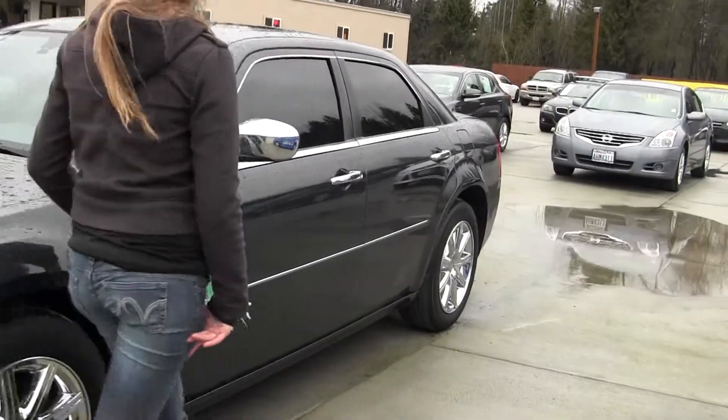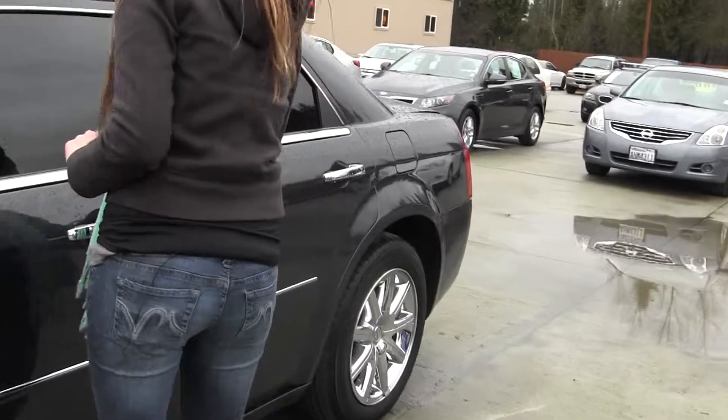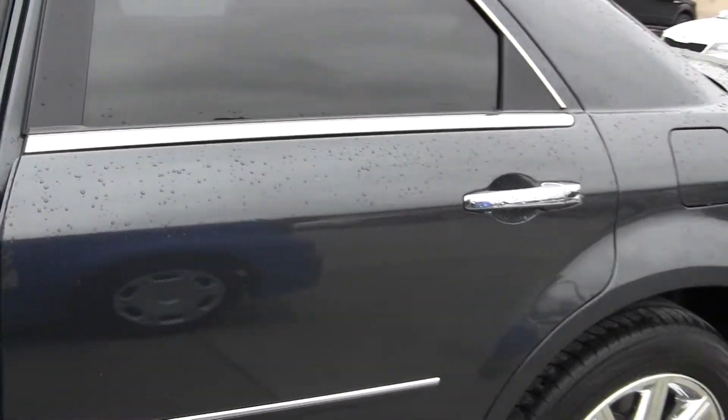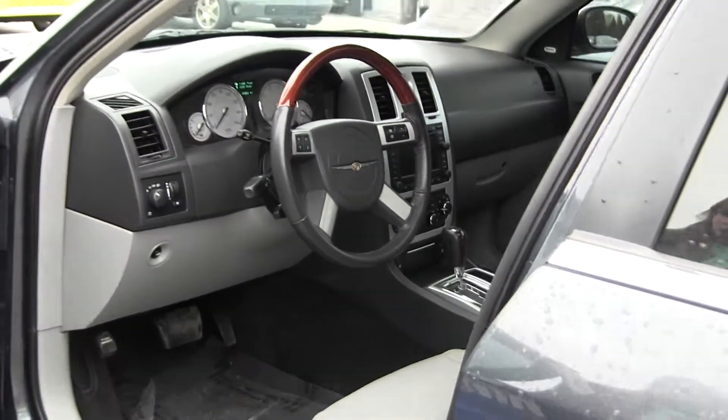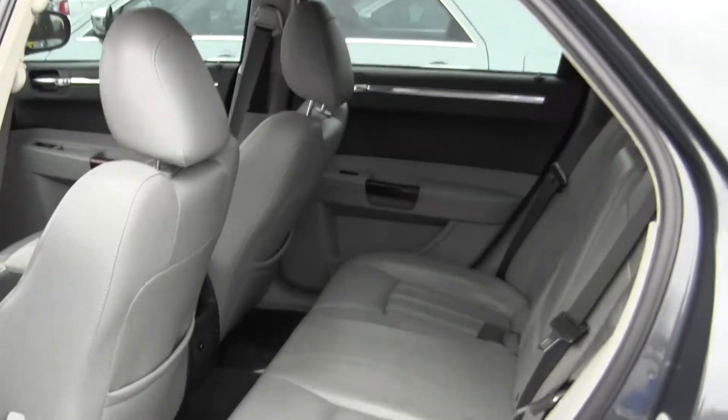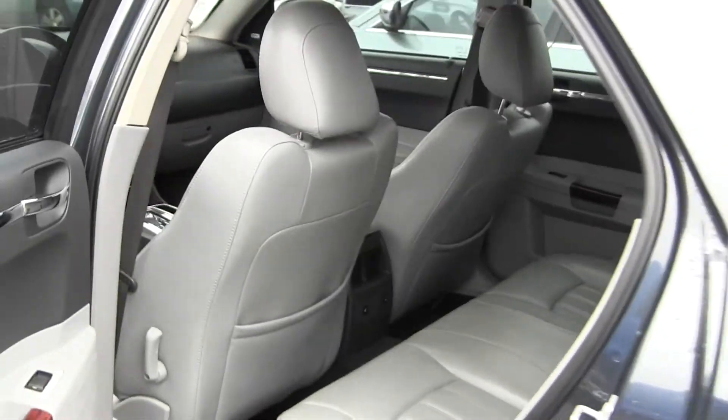Let's take a look on the inside here. You have your nice tinted windows, heated leather seating with an automatic transmission and navigation. You also have your Boston audio system and a sunroof. Back seat seats 3, nice and spacious back there.